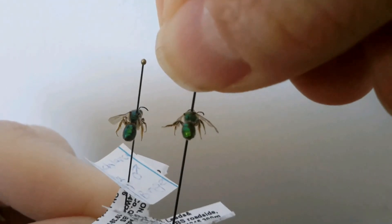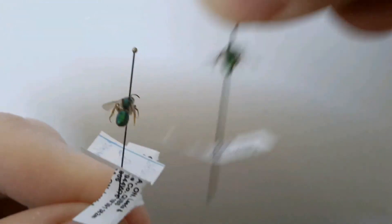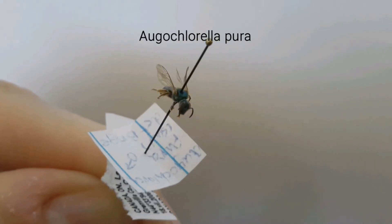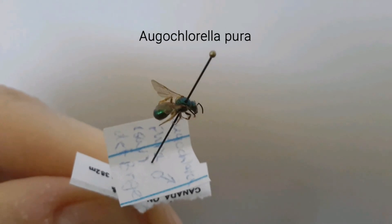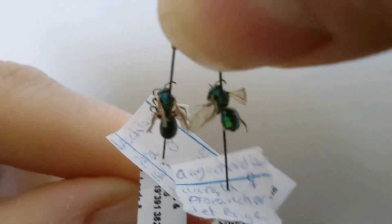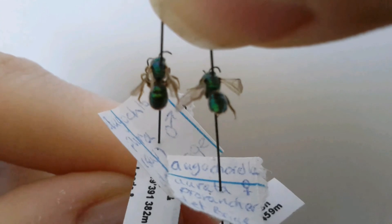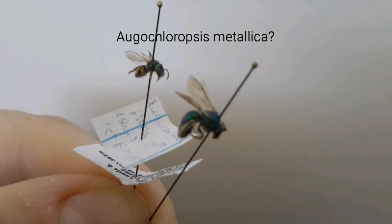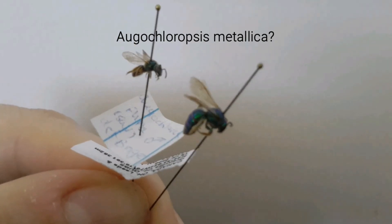Another example could be a slightly larger Agachlorella pura. It looks very similar but this one's more bluish-green. You can see them side-by-side, and you can see how much bigger it is than the errata.